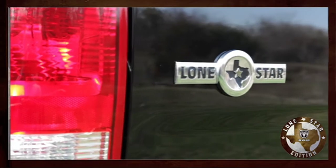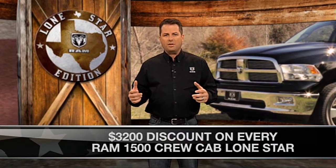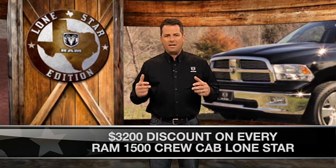Let's talk a minute about the value story. After we add in all this great equipment, we then discount the package by $3,200 on every Ram 1500 Crew Cab Lone Star we make. That's $3,200 in Texas-sized savings compared to ordering all these great features separately.